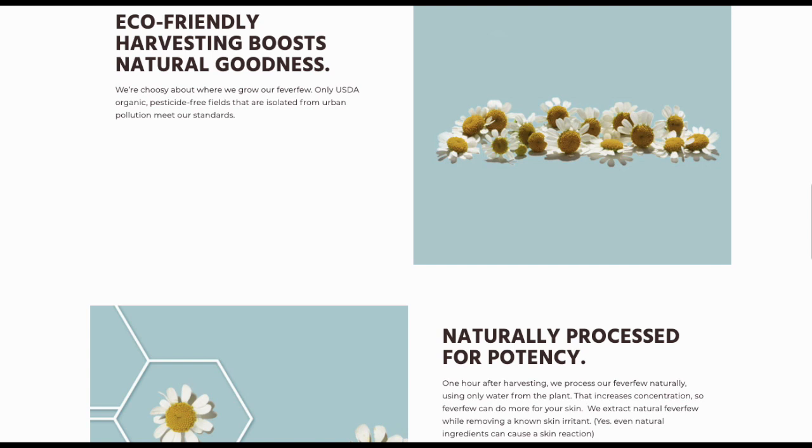If you go to the Aveeno website, you'll see they have an entire section on how they extract their feverfew. It says: 'We're choosy about where we grow our feverfew — USDA organic, pesticide-free fields, isolated from urban pollution.' There is a naturally sensitizing ingredient in feverfew, and they actually pull it out before putting the extraction in this product, which is really interesting. Now that we know a little bit more about the ingredients, let's talk about which one would be better for you.